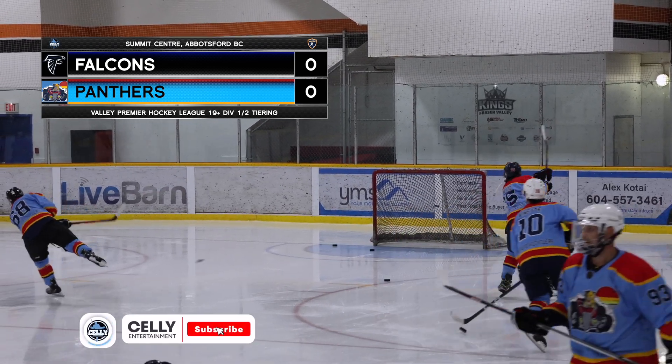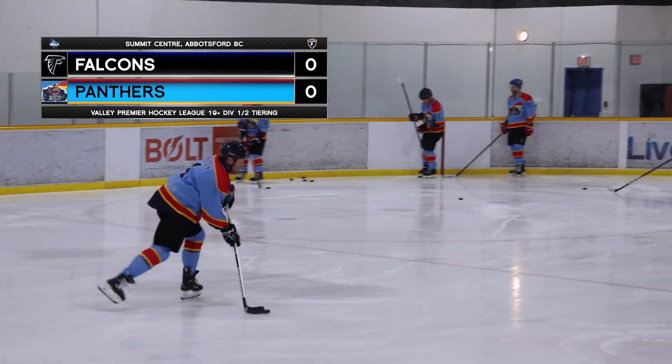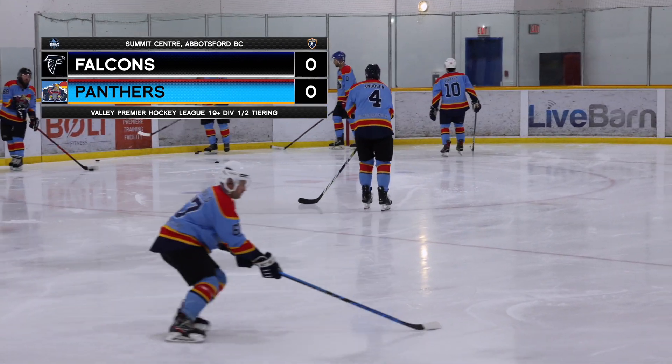Welcome back to yet another game of ice hockey. If you've clicked on this video, do us a favor first — hit that subscribe button, smash that thumbs up, and let's get into it.